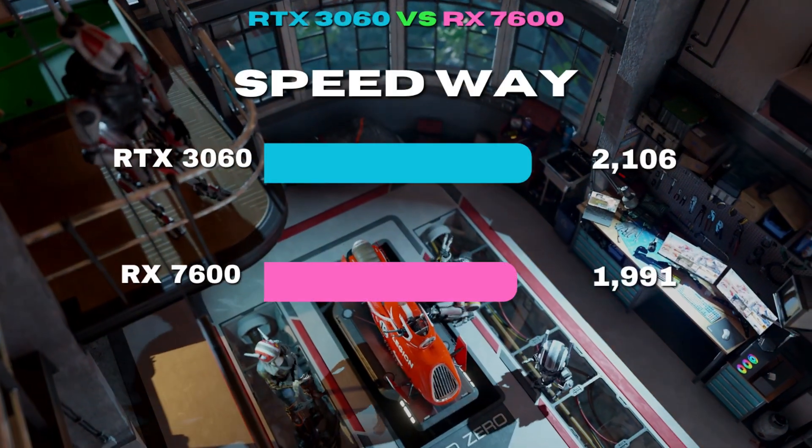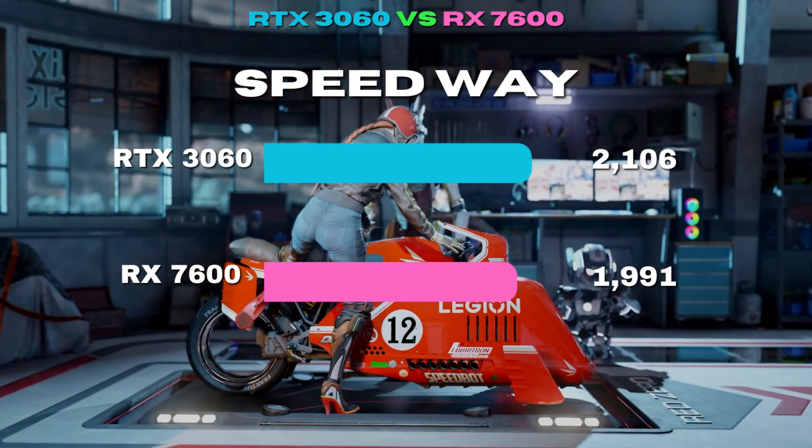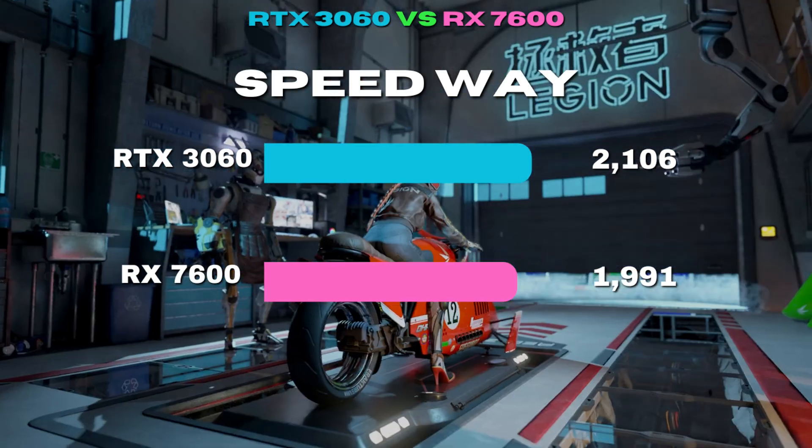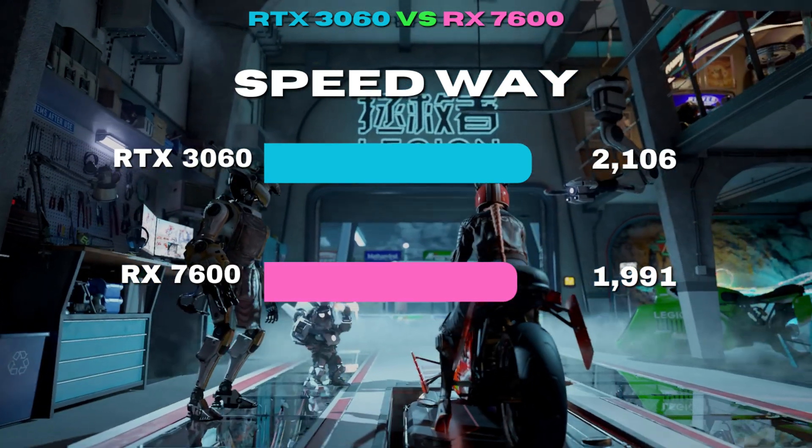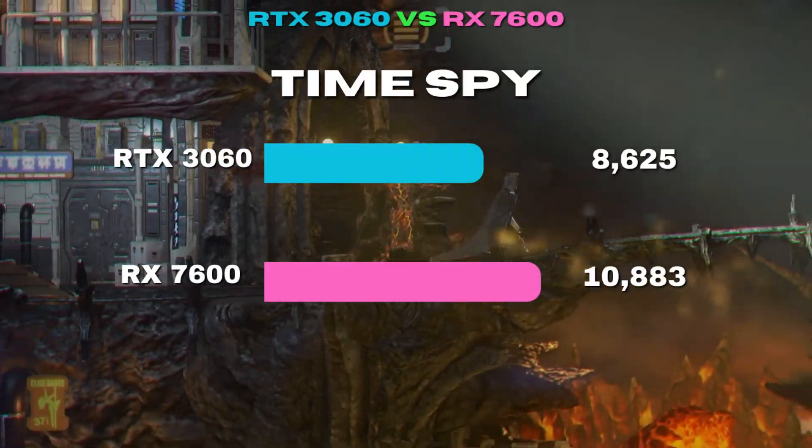Both of these budget-friendly GPUs make a decent showing in synthetics, but we all know this does not translate directly into gaming FPS. However, it is a good sign for workstation tasks.